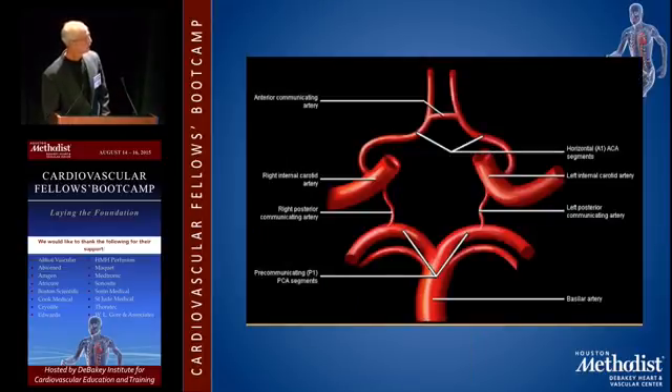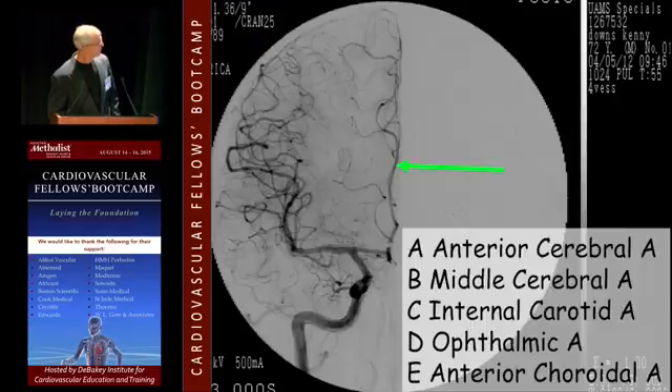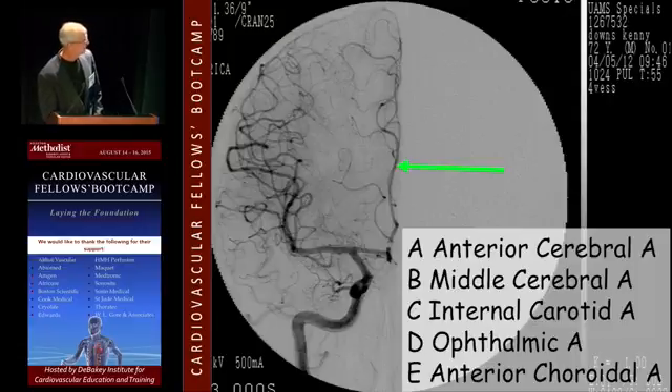The Circle of Willis is worth looking at once in a while. If you're going to do cerebral angiography, you ought to know how these arteries are connected. That's one of those nice Mayo Clinic drawings. The artery with the green arrow pointing to it is the A2 segment of the anterior cerebral.